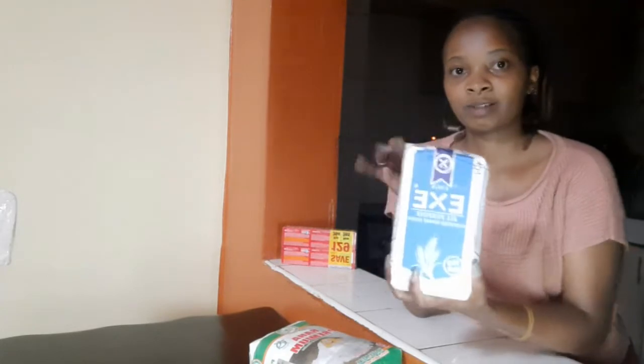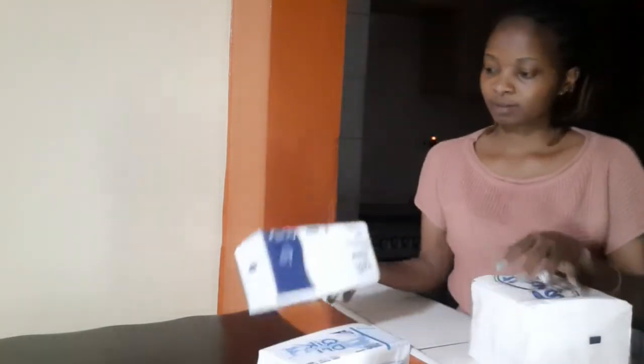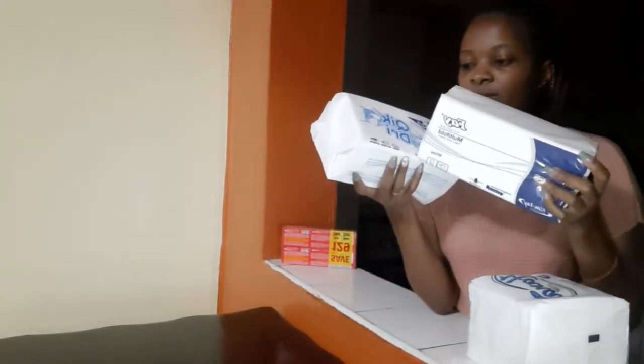I also have all-purpose flour — one kilogram is enough for me. I'm not a chapati fan, so one kg is enough for my pancakes. For my serviettes, I bought this Hanan, a hundred-pack with salt. I usually like Quick Dry for my hands, so I bought two — the original Quick Dry and the Fey brand — to compare how they feel.